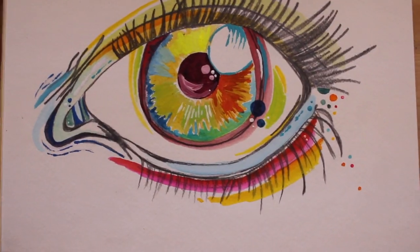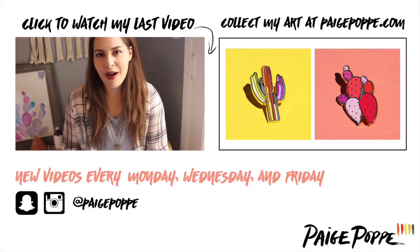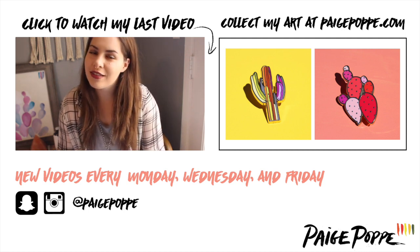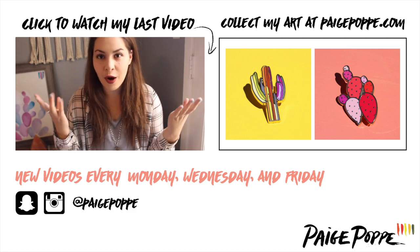That wraps it up — I will talk to you Friday. Thank you so much for watching, I'm sending all my positive and creative vibes your way. [New segment begins:] Today we're going to be talking about working as an artist and more specifically work environments — sharing my perspective on working from a studio versus working from home.